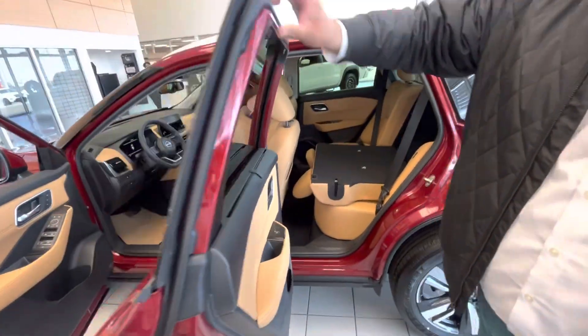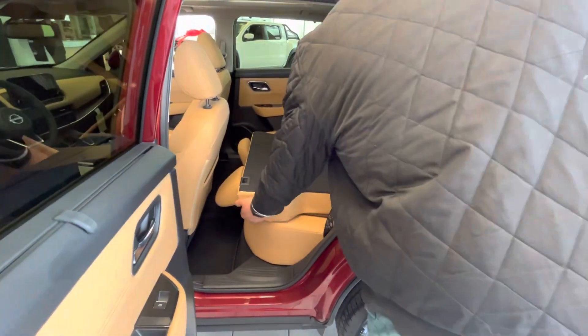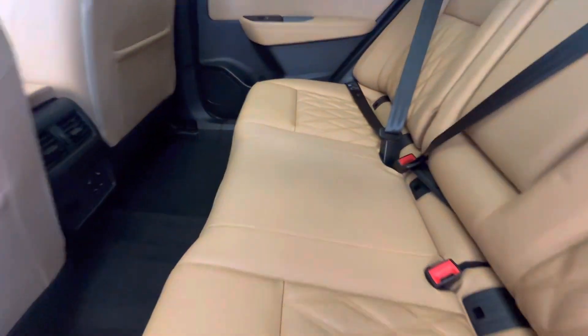In the back, one of my favorite features — these doors open at a 90-degree angle, very easy access to the back. Look at that gorgeous cabin. Back seats are heated as well, along with rear charging ports and rear vents.